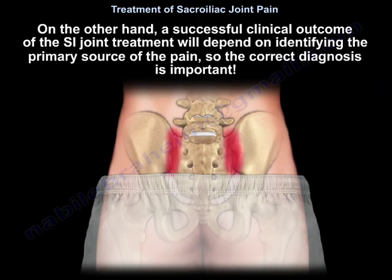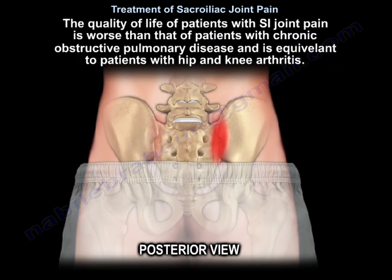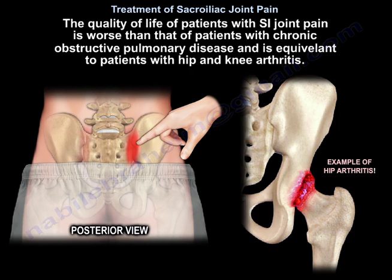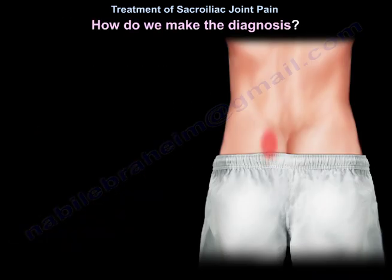So the correct diagnosis is important. The quality of life of patients with SI joint pain is worse than that of patients with chronic obstructive pulmonary disease, and is equivalent to patients with hip and knee arthritis. So, how do we make the diagnosis?